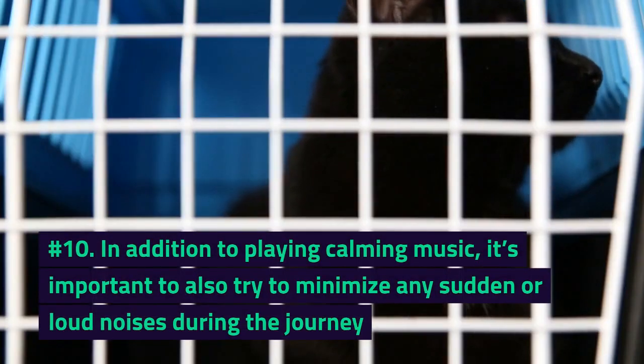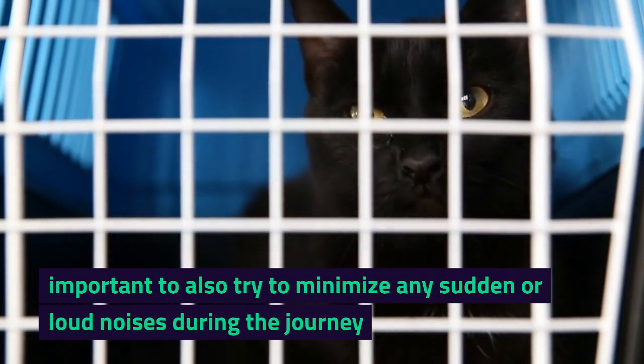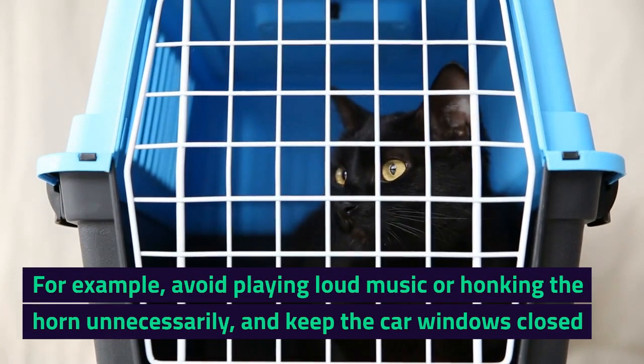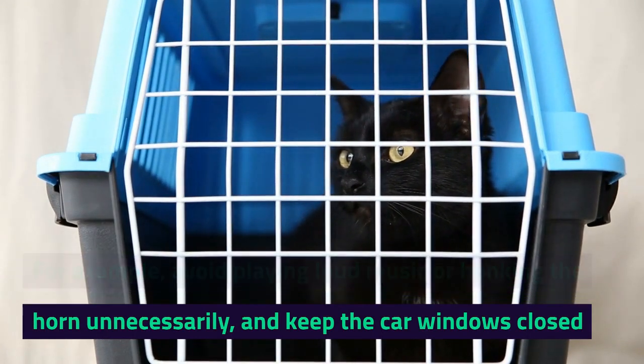Number 10. In addition to playing calming music, it's important to also try to minimize any sudden or loud noises during the journey. For example, avoid playing loud music or honking the horn unnecessarily, and keep the car windows closed.